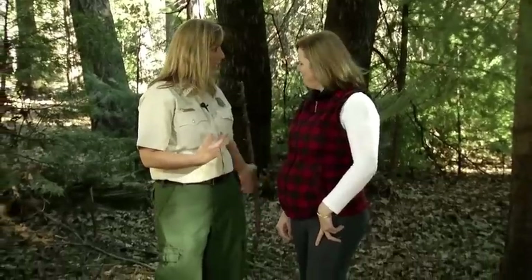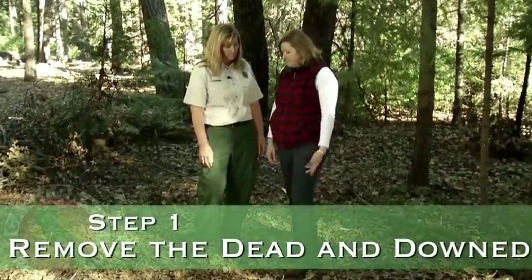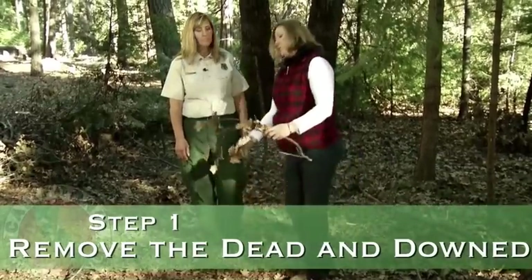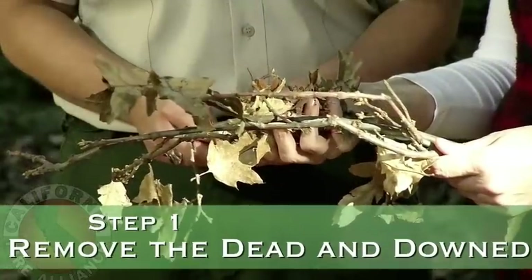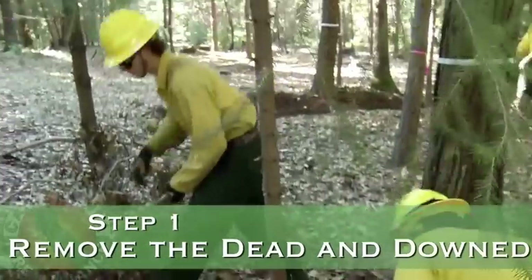We're here today in Northern California to talk about creating 100 feet of defensible space. Joanne, if you were a homeowner in this area, what would you want to do to create defensible space? The first thing we would do is remove the dead and dying material. This is the most flammable material that can help a fire get started near your home. This leaf debris is very combustible — if we get fire brands ahead of the fire front, this can start a fire next to your home.